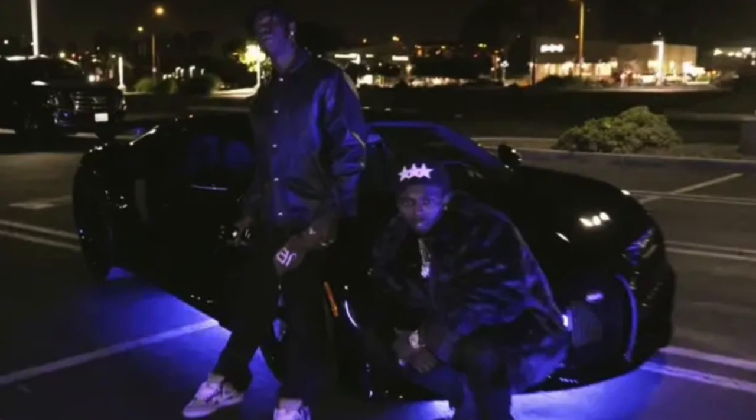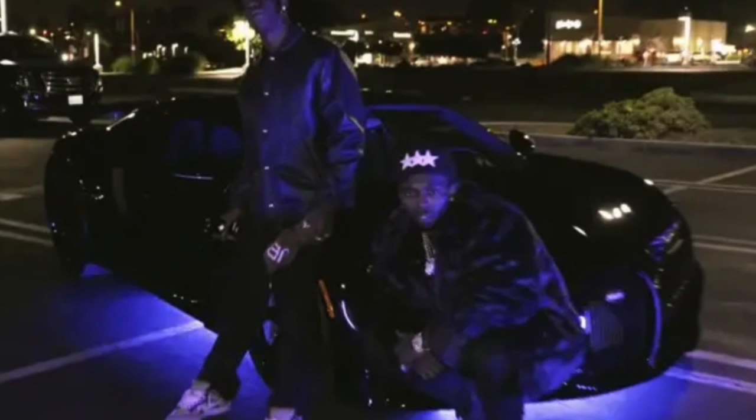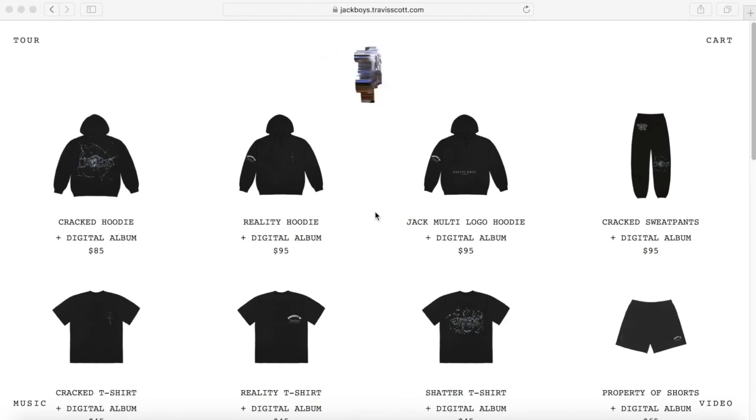This video takes us back to 2019 when Cactus Jack dropped the Jackboys album, which was 7 songs and full of fire. It was honestly my introduction to Pop Smoke, so shout out to him — he had a legendary video with that blue Bugatti. Let me know your favorite Pop Smoke song in the comments along with your favorite song off Jackboys. Mine is a tie between Out West and What To Do.